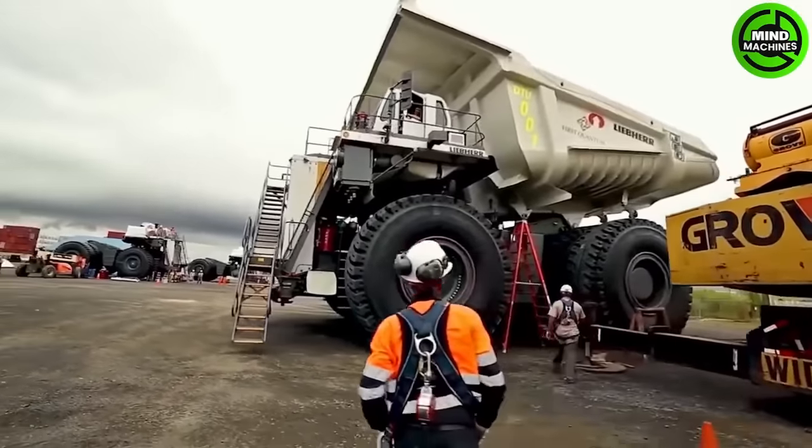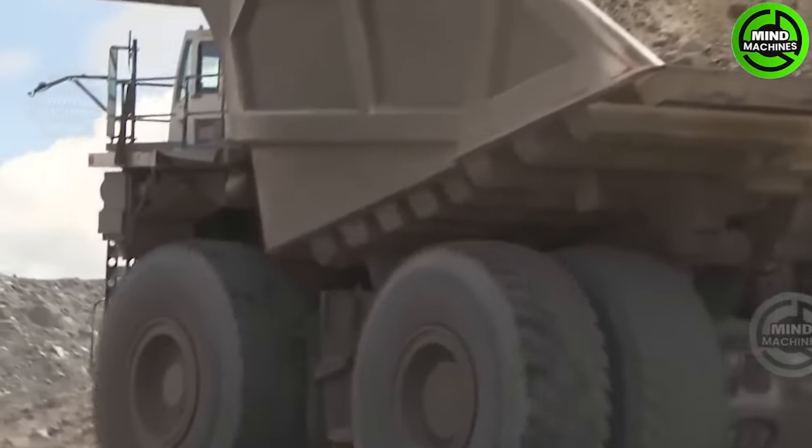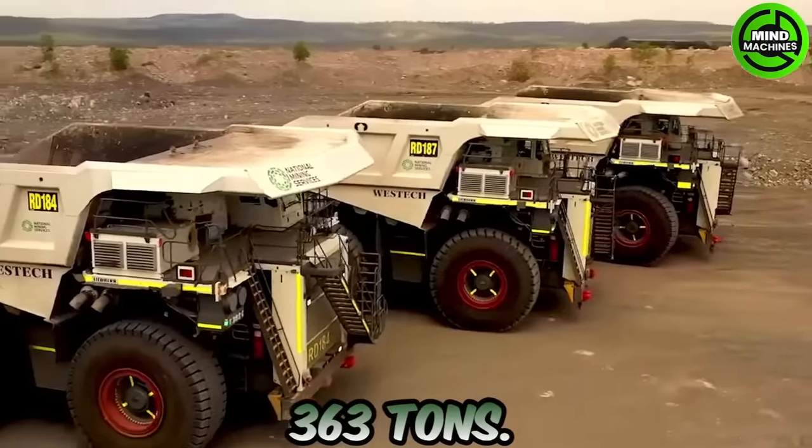In the realm of heavy lifting, the Liebherr T-284 is a German machine capable of hoisting one of the largest payloads — an astounding 363 tons.